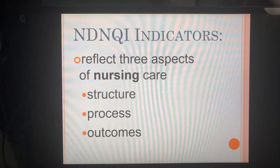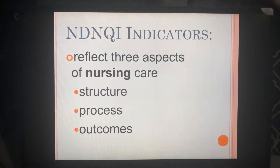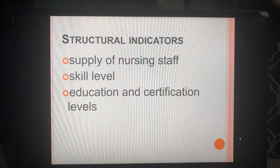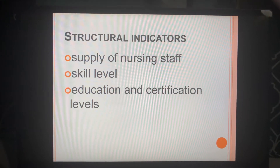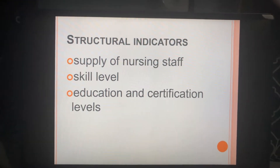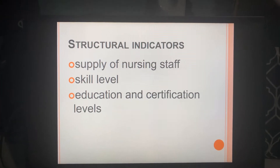NDNQI indicators reflect on three aspects of nursing care: the structure, the process, and the outcomes. Structural indicators include possible examples such as the supply of nursing staff, skill levels, and education and certifications completed.